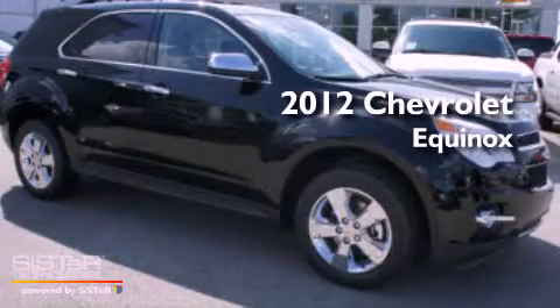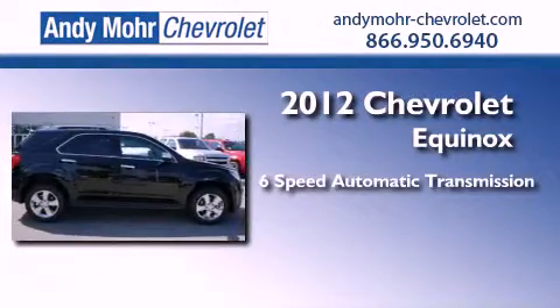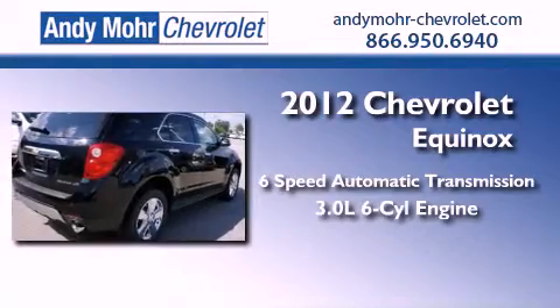This is a brand new 2012 Chevrolet Equinox. This crossover has a 6-speed automatic transmission and a 3.0-liter V6.